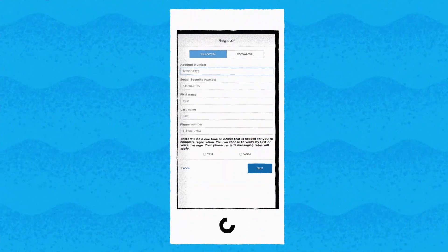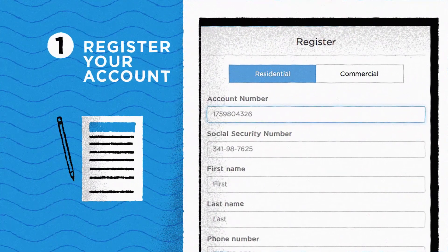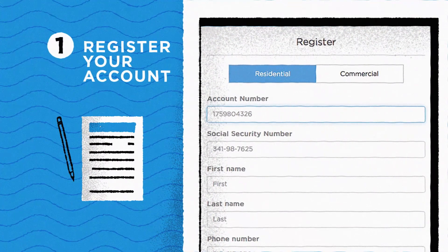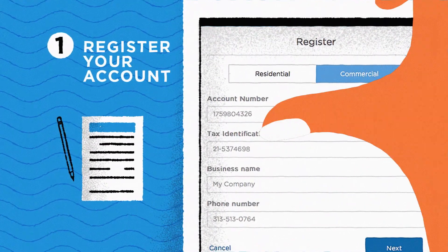We'll revisit the login page once we register our account. Our portal will take you to a new page. See those two buttons at the top of the page? If you're a resident, click residential. If your account is non-residential, click commercial. Make sure you click the right one — each registration process is different.